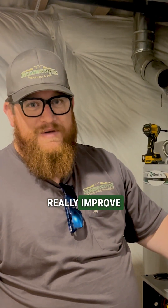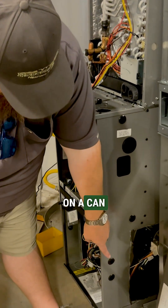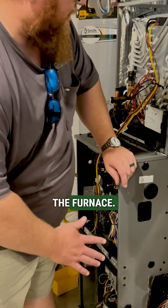So it's really going to improve air quality. And then down here, you see the furnace is set on a can — a little six-inch riser — so we can get even more air into the bottom and the side of the furnace.